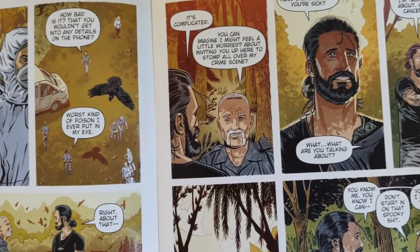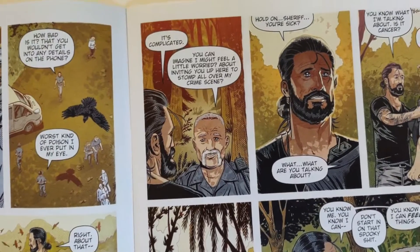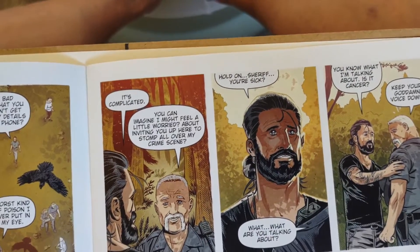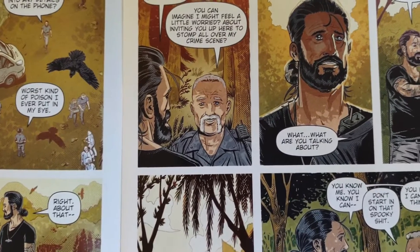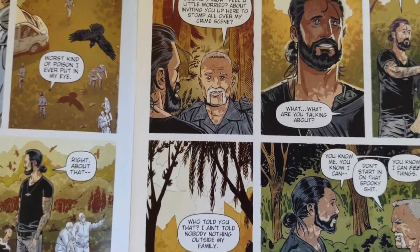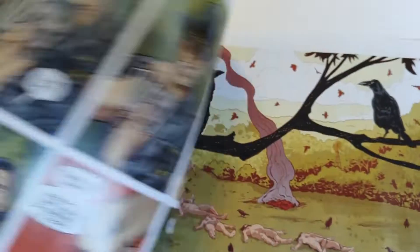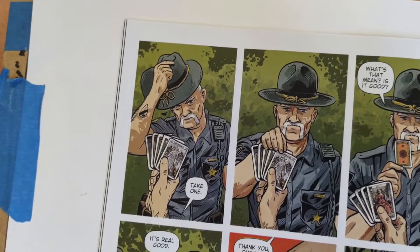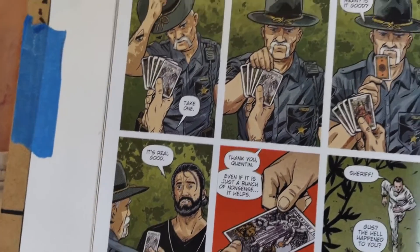We find out Skinner has some special abilities because he can tell the sheriff is sick. The sheriff asks him, 'Since you know I'm sick — I've got cancer — can you tell me how it's going to be?' Skinner pulls out some tarot cards, has the sheriff pick one, and says it's a good one: he'll probably be okay.